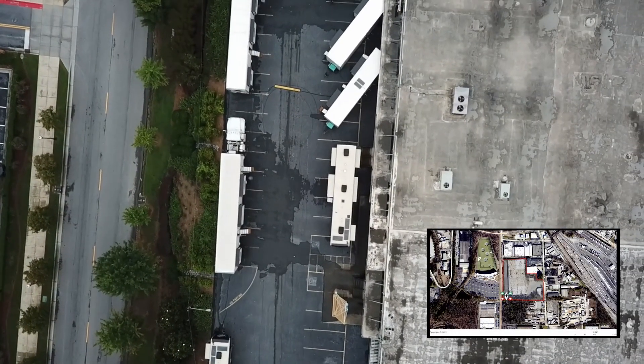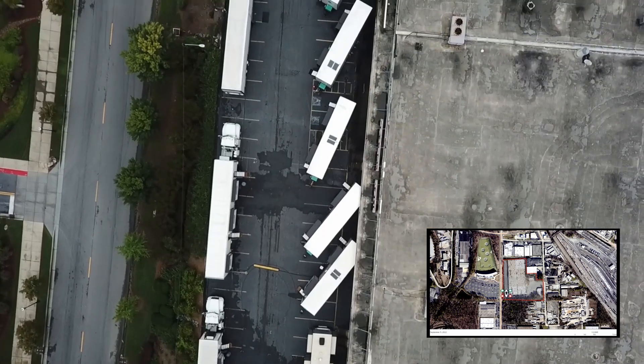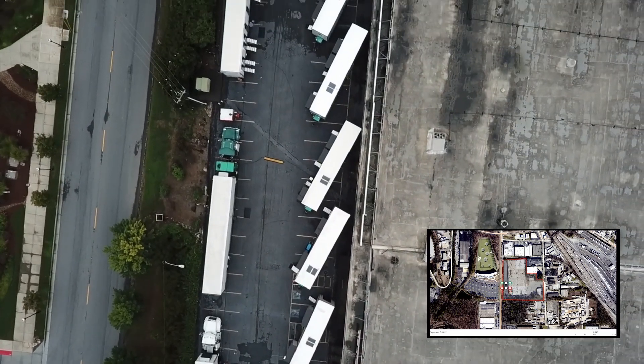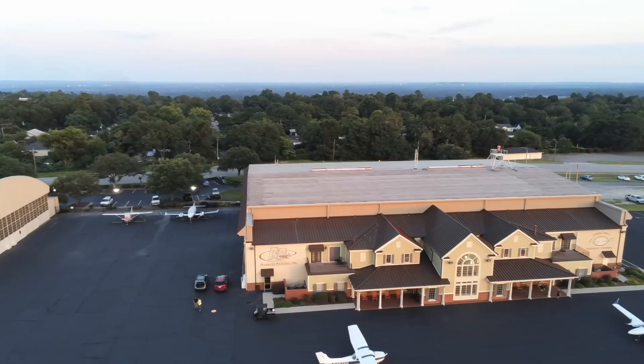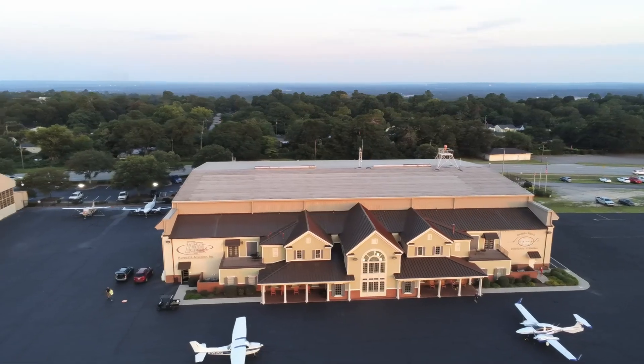Attorneys are using drones to create more relatable images. Real-time analysis can add more credibility in the eyes of the jury, since Google Earth or Bing maps are sometimes outdated. Architects are also beginning to design buildings to be functional with new technologies, including drones.